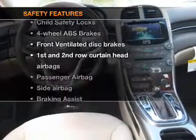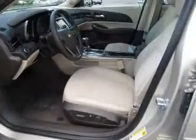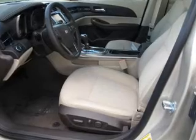And for your peace of mind, the following safety equipment is included: front ventilated disc brakes, curtain head airbags, passenger airbag, side airbag, traction control, stability control, and daytime running lights. Let us put you in the driver's seat today.